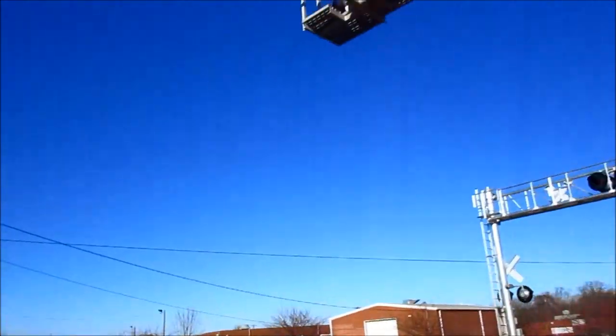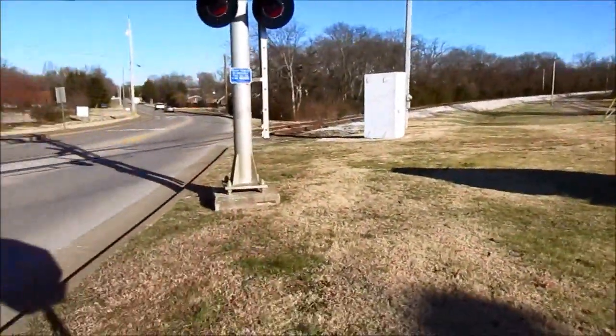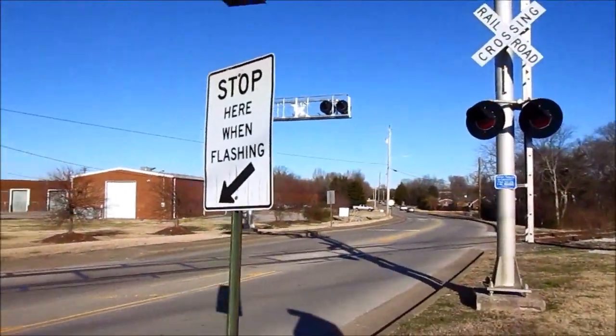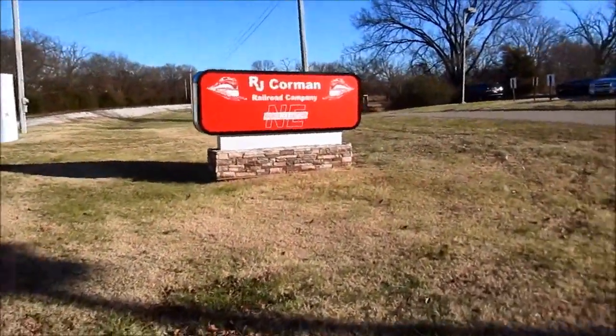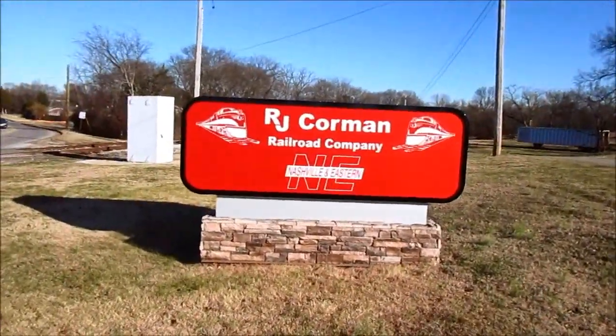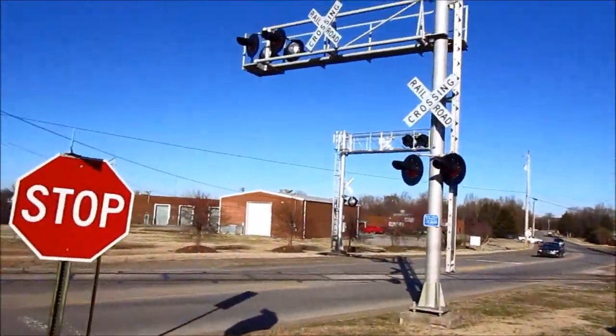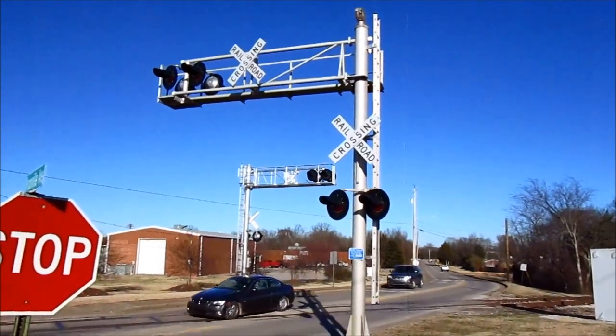It's a bit of a shame, but you can't be too surprised. Looks like since the RJ Corman takeover, they're now using Western Cullen Hayes equipment. Also, here's the new RJ Corman Nashville and Eastern sign for those who want to see it. Just an update here at Tennessee Boulevard in Lebanon, Tennessee — over and out.